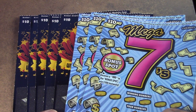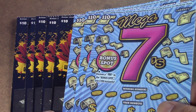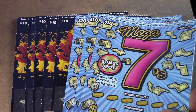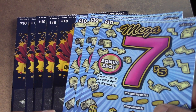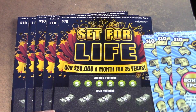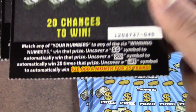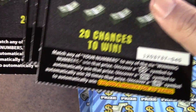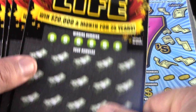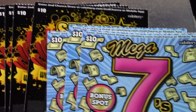Alrighty, how's it going everybody? Rhino Scratch is back here with another scratch video. Today we have an $80 session of $10 tickets. I was going to do 4 and 4 — 4 of the Mega 7s and 4 of the Set for Lifes — but when I got there, the Set for Lifes was on $45, so I just ran it all the way to the black box at $49. We ended up getting 5 of the $10 Set for Lifes and 3 of the Mega 7s.